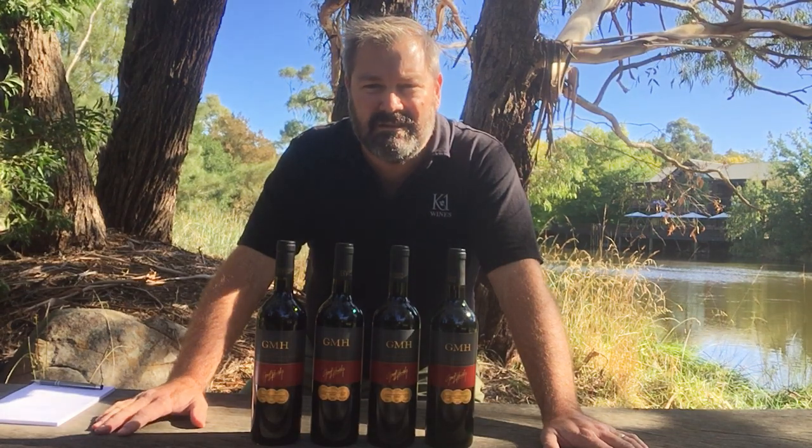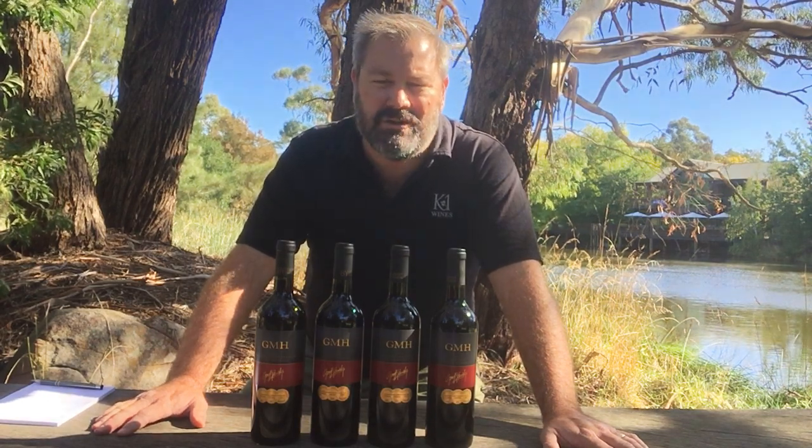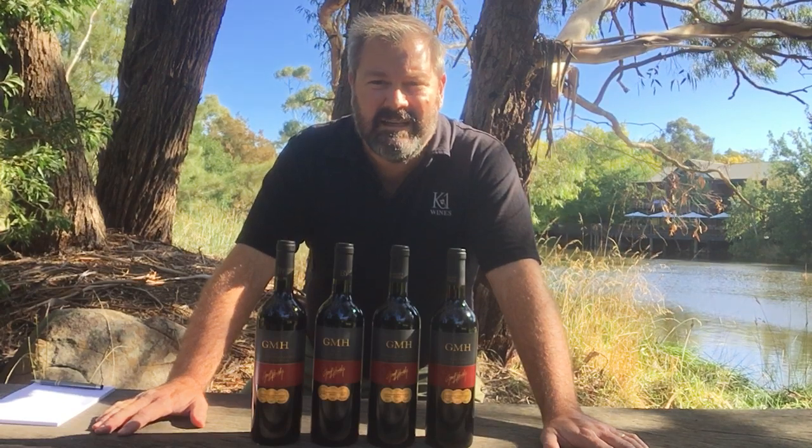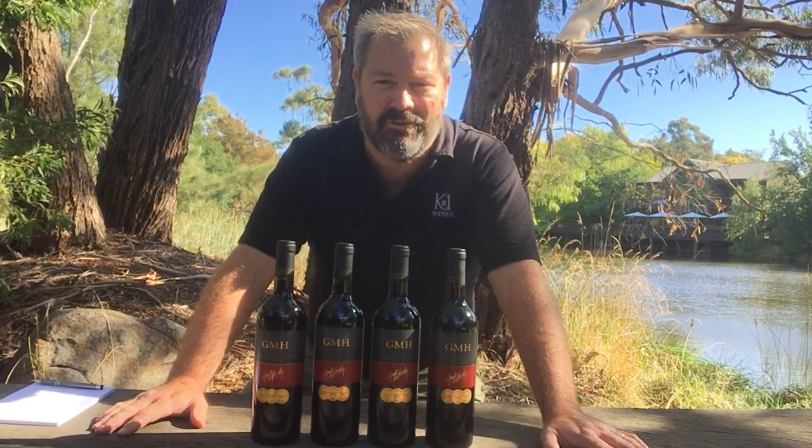All of these wines are designed for easy drinking and accessibility — to do good wine at a good price — and they're all designed to be soft and approachable in their youth. The current range are all 2019 and they're just very good value, soft fruit, and of course hallmarks of the varieties they're made from.